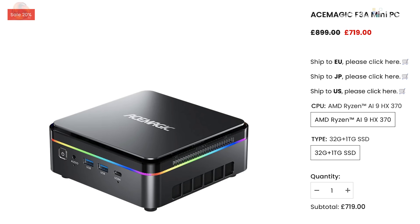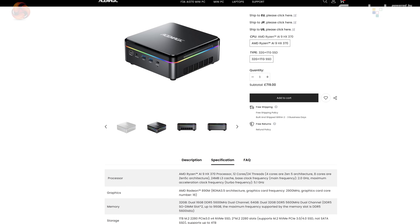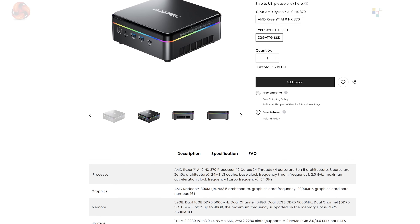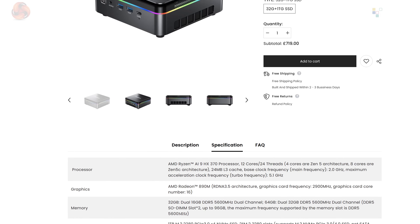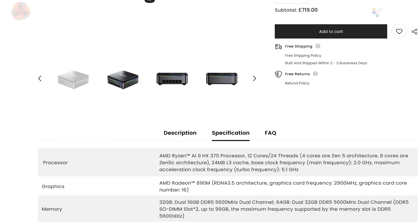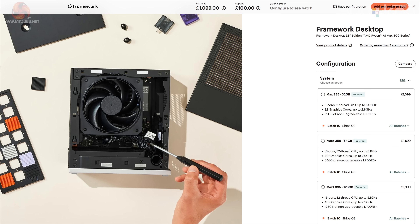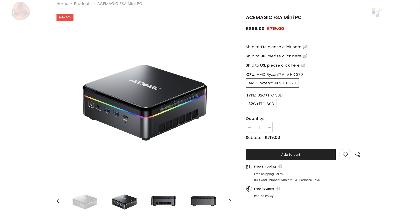Alternatively, how about the Ace Magic F3A Mini PC, powered by the Ryzen AI 9 HX370? The HX370 has 12 cores and 24 threads — four Zen 5 cores and eight Zen 5C cores — with Radeon 890M graphics and up to 96 GB of DDR5 SODIMMs. To recap: I'm interested in the HP Z2 Mini G1A but have no idea about price or availability. I'm very interested in the Framework desktop despite its high price, but can't get one until Q3. I'm somewhat interested in the Ace Magic, which is clearly cheaper but uses older technology — and none of these three systems support external graphics.